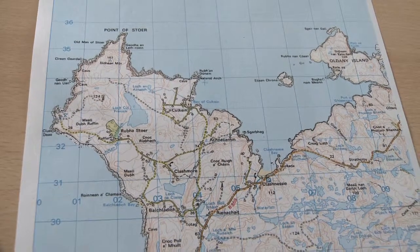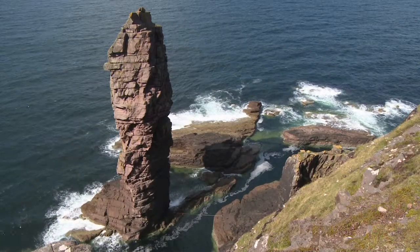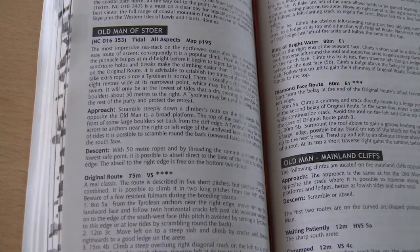I can work out how to get to the location, where to park, and how to walk in, for example. And since we're up at the north-west coast due to the forecast looking best up there, the Old Man of Stoer looks like a good bet — a classic climb and quite an exciting day out. However, it's more involved, and there's a lot of information in the guidebook that will help in the planning.